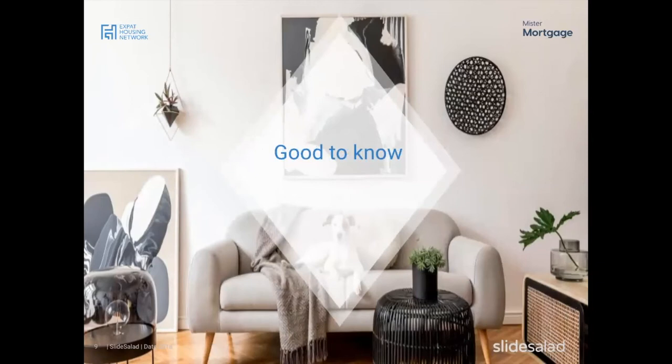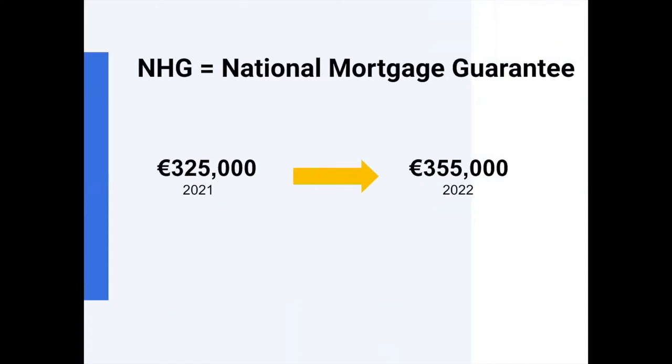On the National Mortgage Guarantee (NHG): it's essentially an insurance arrangement. If you buy a house for 300,000 euros, live there for five years, and disaster strikes — you lose your job, can't pay the mortgage, have to sell — and the property value has dropped below your remaining mortgage balance, leaving you with a remaining debt, the NHG can step in and pay that remaining debt for you.